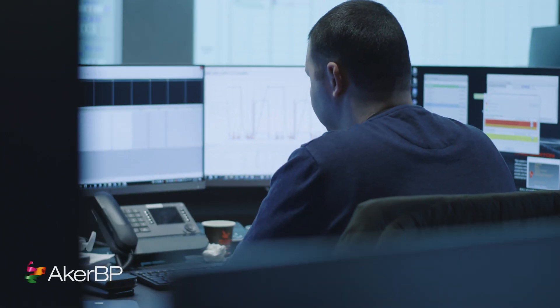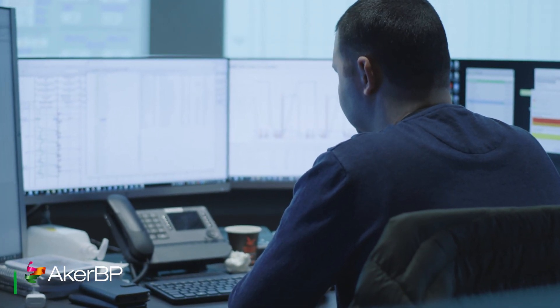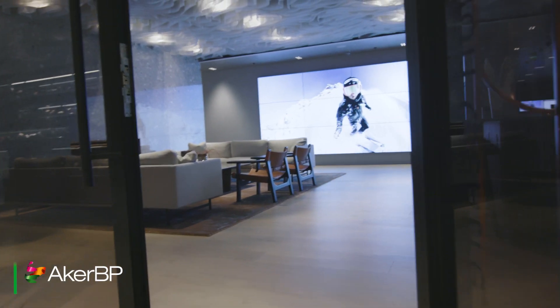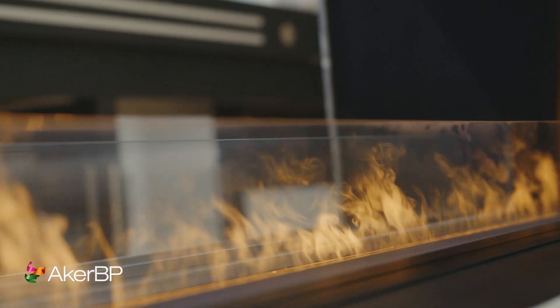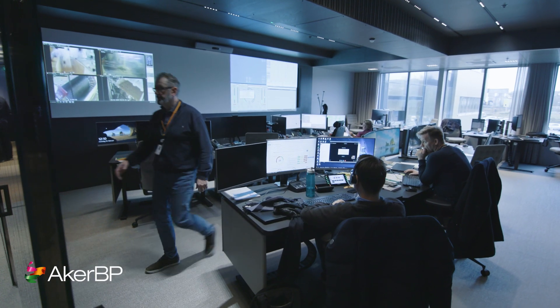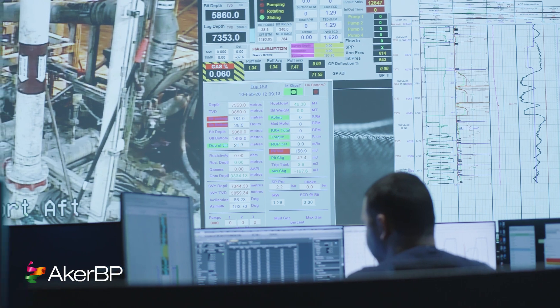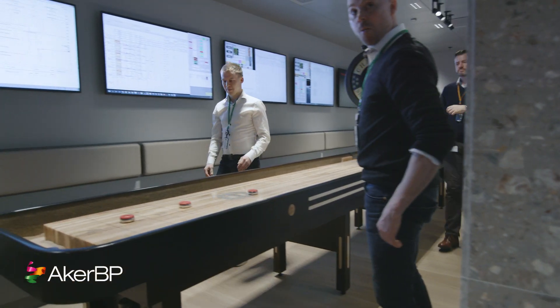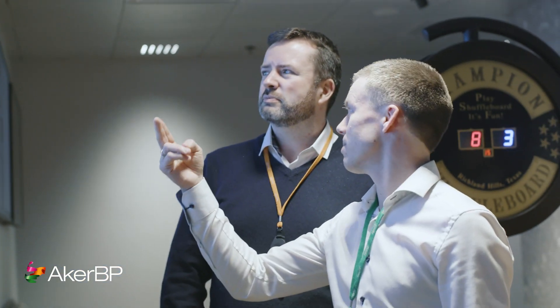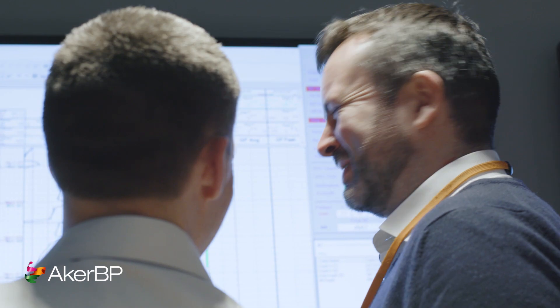OCC is a 24/7 activity-based workflow center where we focus on flow efficiency with use of the latest and greatest technology. We have worked with interior architects to design a fully functional OCC center. Since we have 24/7 personnel working here, and of course daytime workers, we want people to have a very nice place to work, and we also focus a lot on having fun at work.